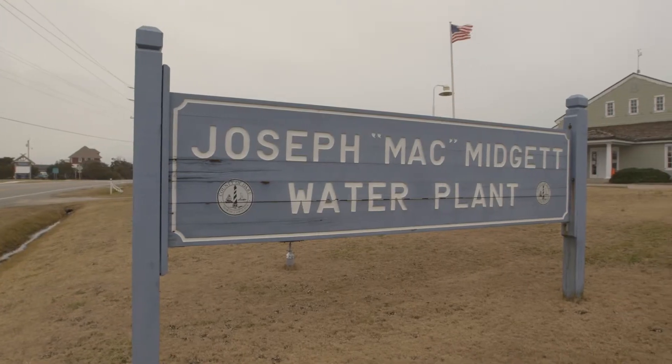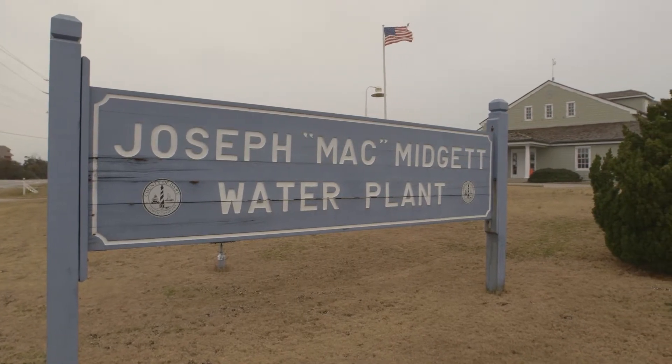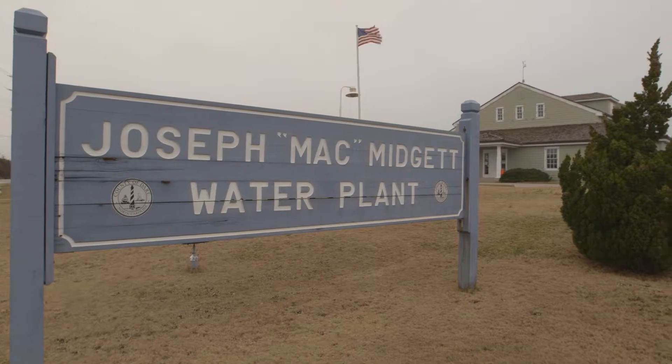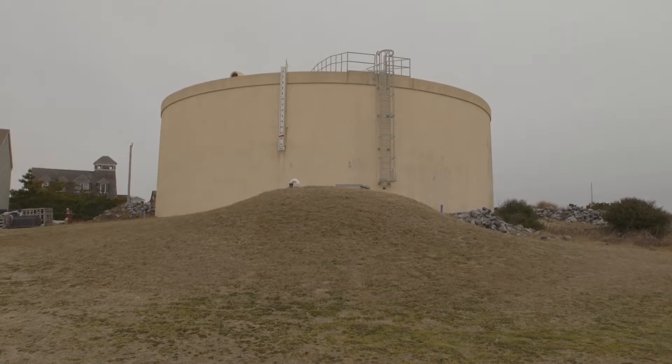The Joseph Mac Midget Water Plant in Rhodanthe serves Rhodanthe, Waves, and Salvo. It uses the reverse osmosis treatment process with source water from two wells that draw from the mid-Yorktown aquifer.